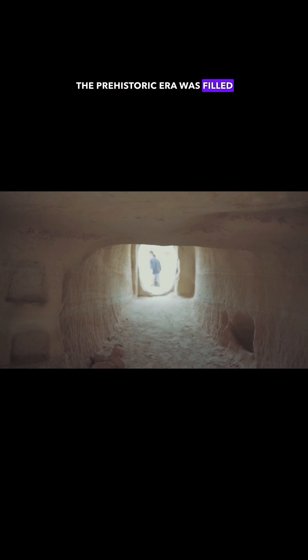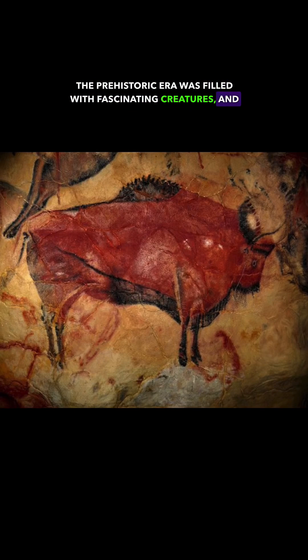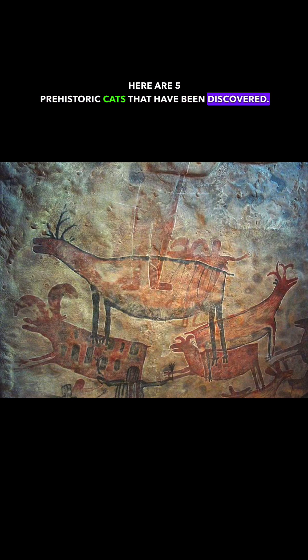The prehistoric era was filled with fascinating creatures, and some of the most intriguing were the big cats. Here are five prehistoric cats that have been discovered.